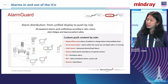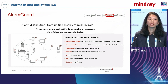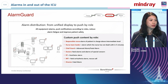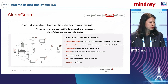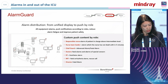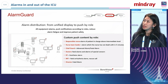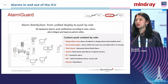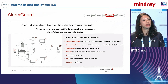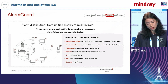When it comes to alarm distribution, we don't want to send every alarm to all clinicians — nurses, doctors, directors, and charge staff. Instead, we should separate different alarms for different roles, since nurses and doctors focus on different aspects of the patient's situation.